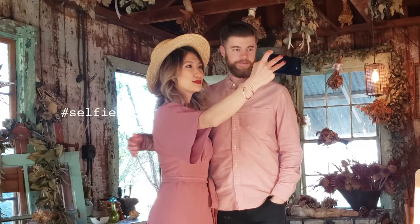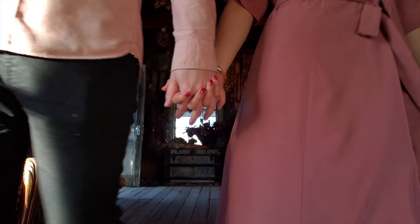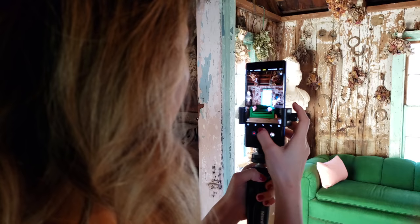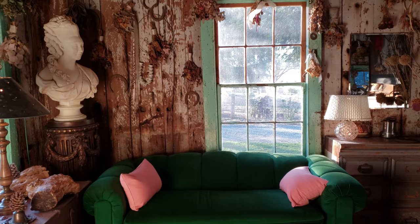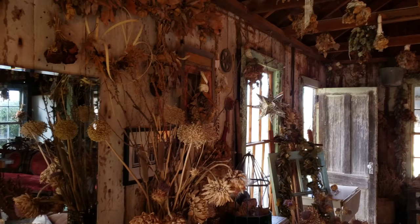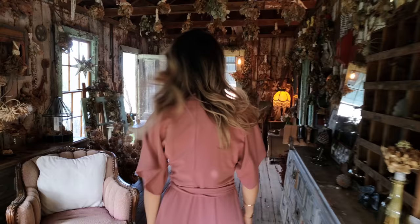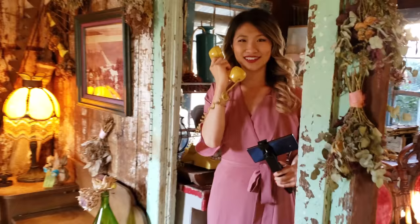The lighting is so good in here right now — definitely going to be taking a bunch of selfies. There's a ton of bouquets hanging upside down; these are old bouquets from weddings they've hosted here in the past. You can also see a lot of vintage decals — check out this really cool retro yellow phone!